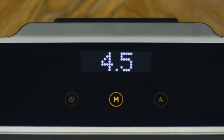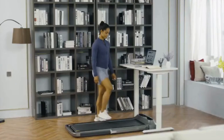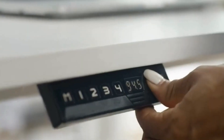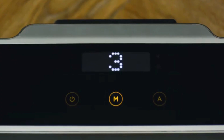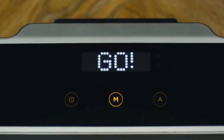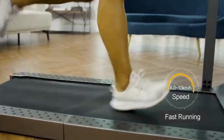It comes with a digital monitor to adjust the speed and simultaneously display your time, speed, steps, and calories burned. It also comes with a phone holder to secure your phone or tablet. Furthermore, its comfortable, intelligent, and safe design replicates the feeling of running on a real racetrack.